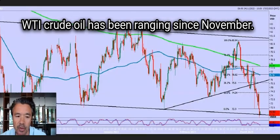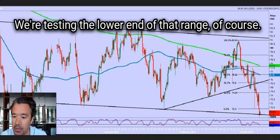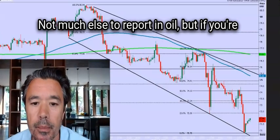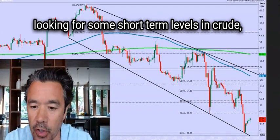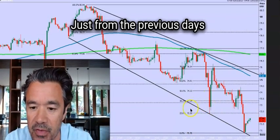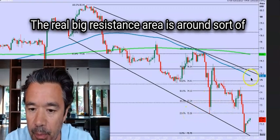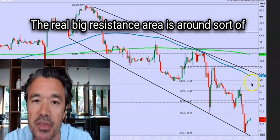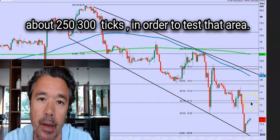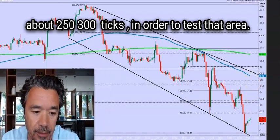WTI crude oil has been ranging since November — we're just stuck in this range and we're testing the lower end of that range, seeing a bit of a bounce back. For short term levels in crude, we've got 72.30 as a small resistance area from the previous day's low and a short term 23.6% Fibonacci. The real big resistance area is around 74.50 to 75.00, but we'd have to jump about 250 to 300 ticks to test that area.